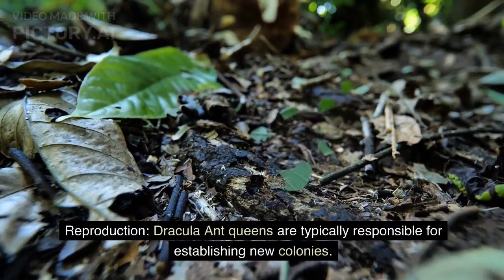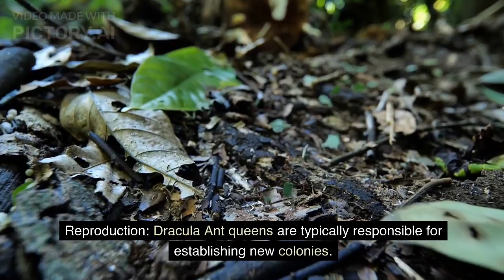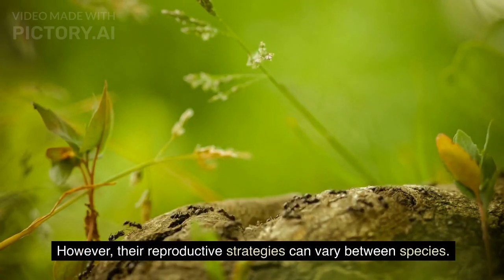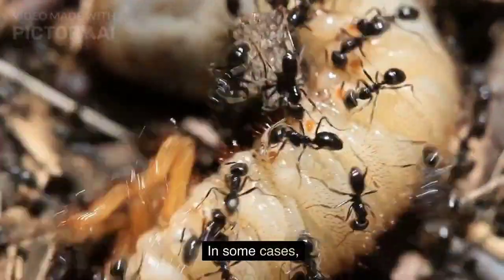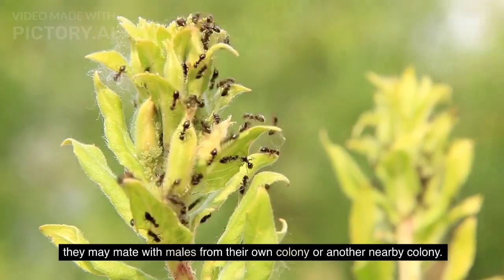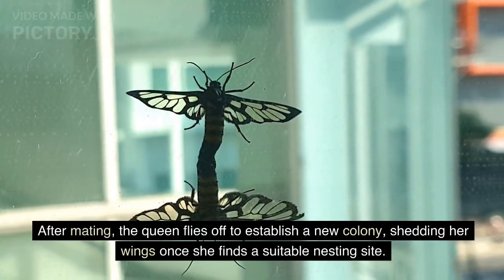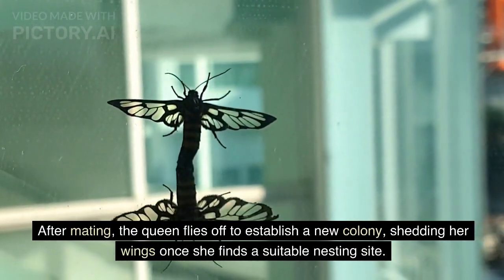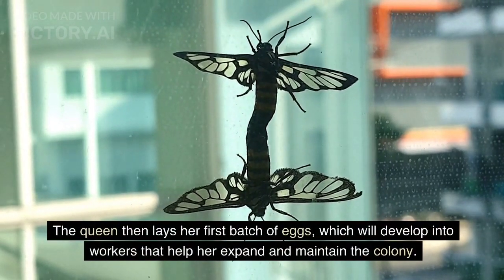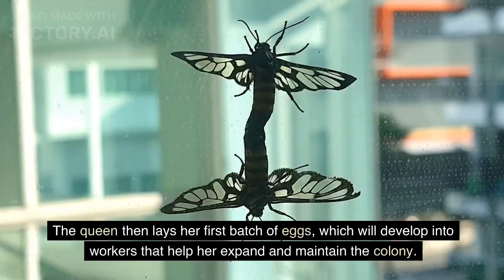Dracula ant queens are typically responsible for establishing new colonies, though their reproductive strategies can vary between species. In some cases, they may mate with males from their own colony or another nearby colony. After mating, the queen flies off to establish a new colony, shedding her wings once she finds a suitable nesting site. The queen then lays her first batch of eggs, which will develop into workers that help her expand and maintain the colony.